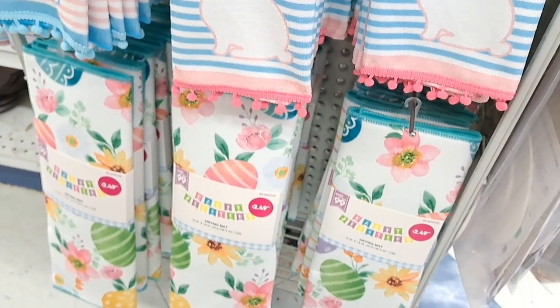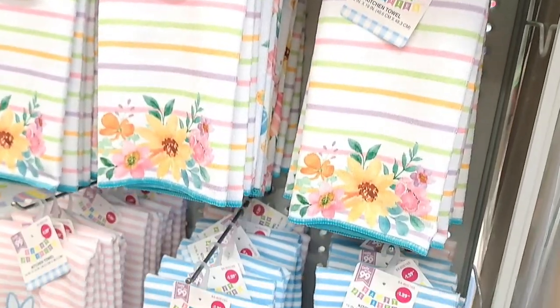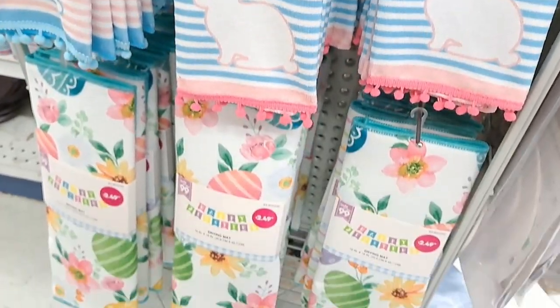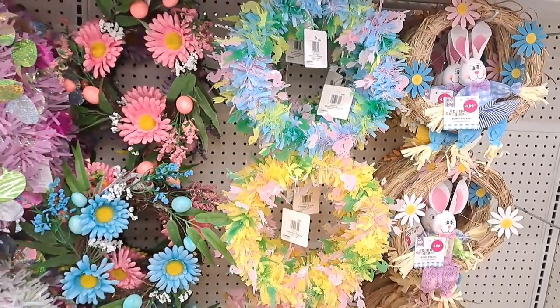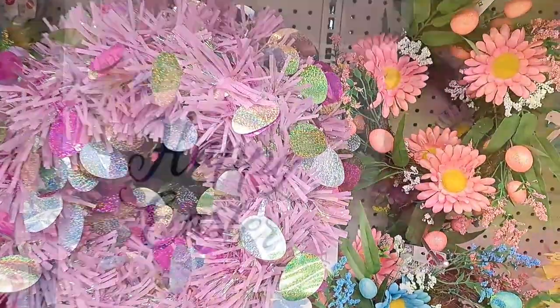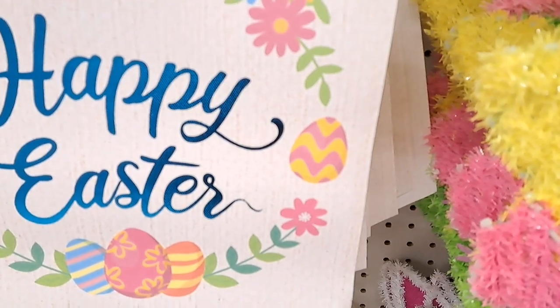They do have beautiful dish towels but I'm not going to fall into the dish towel trap — just one per season is enough for me. I hope you guys enjoyed this video! Thank you so much for watching. Remember to live well, healthy, happy, and organized. Many blessings, and stay tuned for many more Easter and spring decor videos!